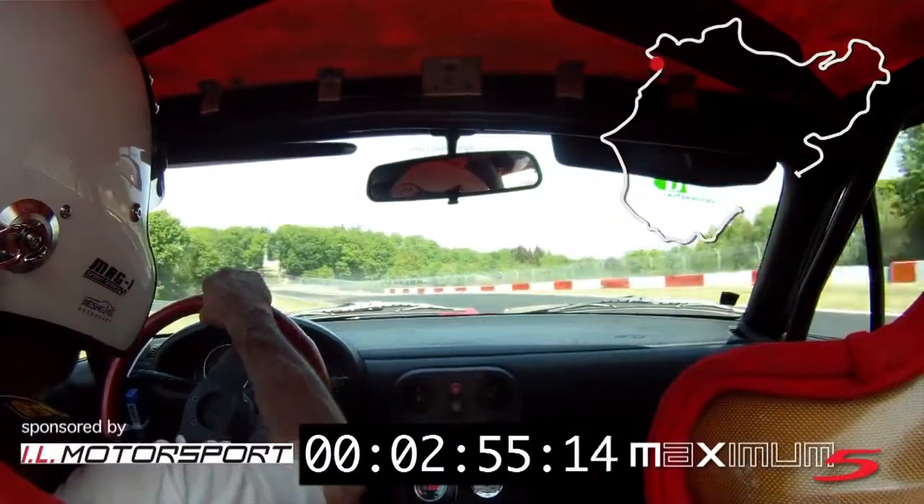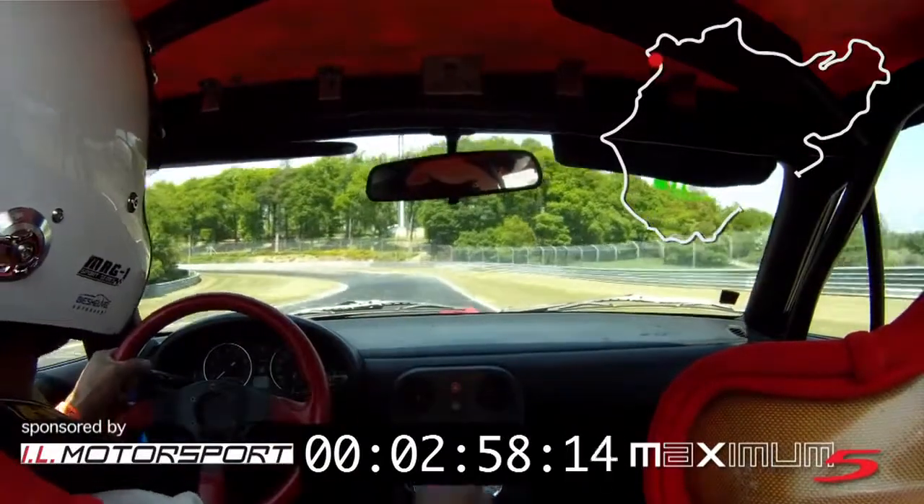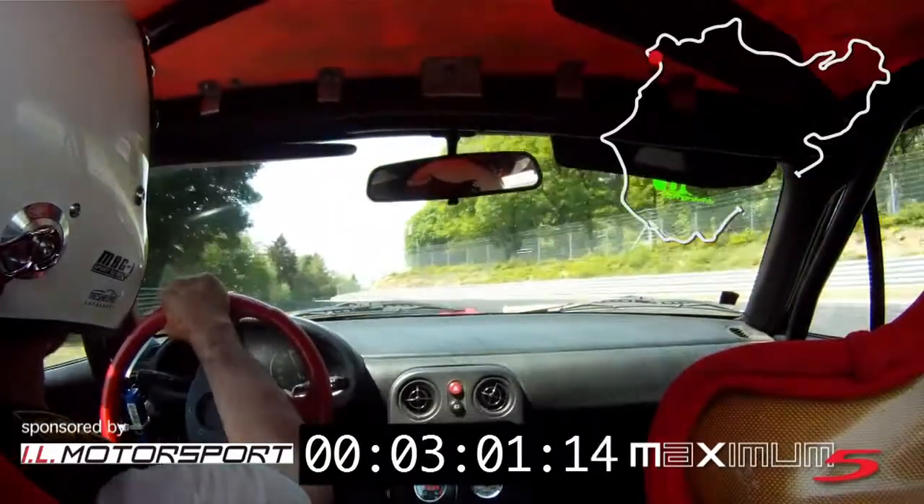And then you will lose time — that is clear. The ideal line on the Nordschleife is very important if you want to be fast.